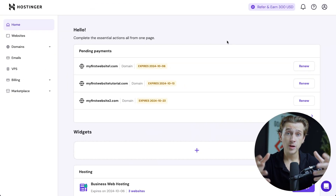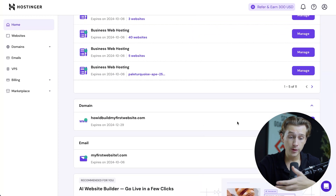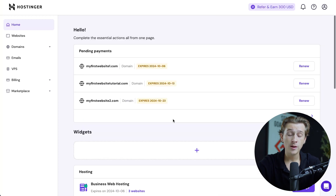Once you're inside Hostinger, this is what it should look like. You'll have direct access to see important things like your pending payments, widgets, hosting plans, available domains, emails you have connected, and a host of other important things when it comes to building a website. The first question you're probably asking yourself is: how do I even build this e-commerce website in the first place?